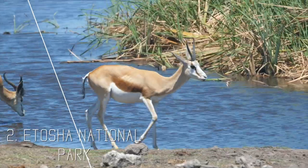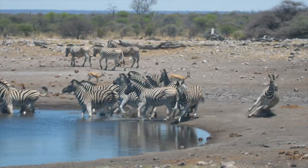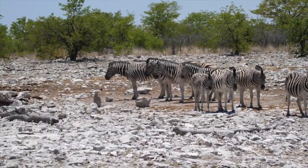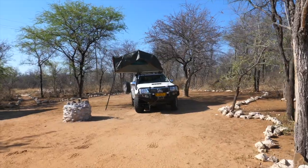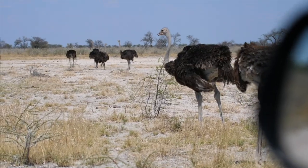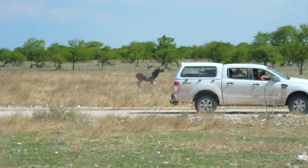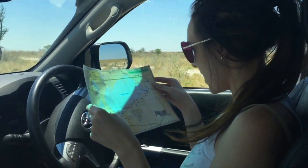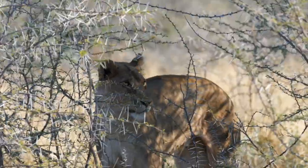Two: Etosha National Park. To the very north of Namibia lies Etosha National Park, Namibia's most renowned national park. Etosha is home to a vast array of wildlife including four of the big five: elephant, rhino, lion, and leopard. There are opportunities to camp or stay in the lodges on the border of the national park. From there you can either participate in guided or self-guided safaris around the park. I personally recommend self-drive as it is more cost-effective and nothing can rival the freedom of driving around the park on your own. We went for the self-drive option and saw lots of wildlife including giraffes and lions.